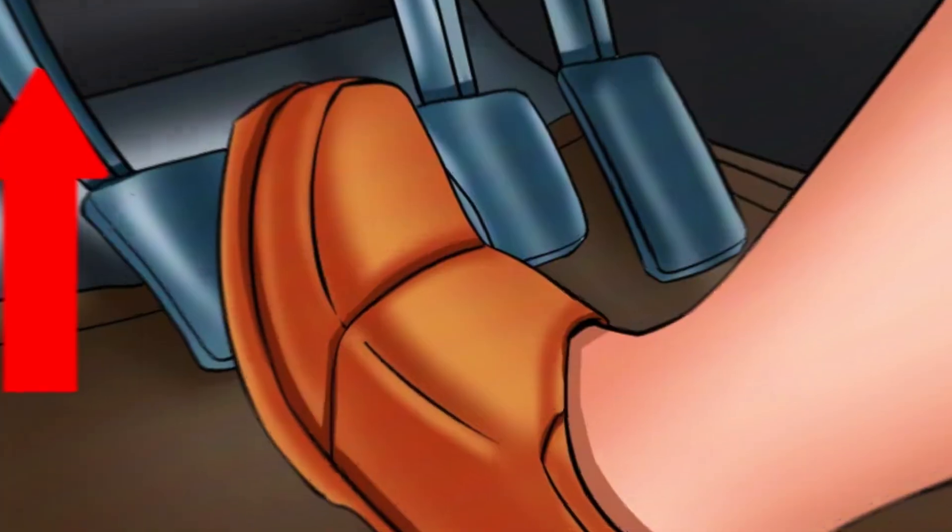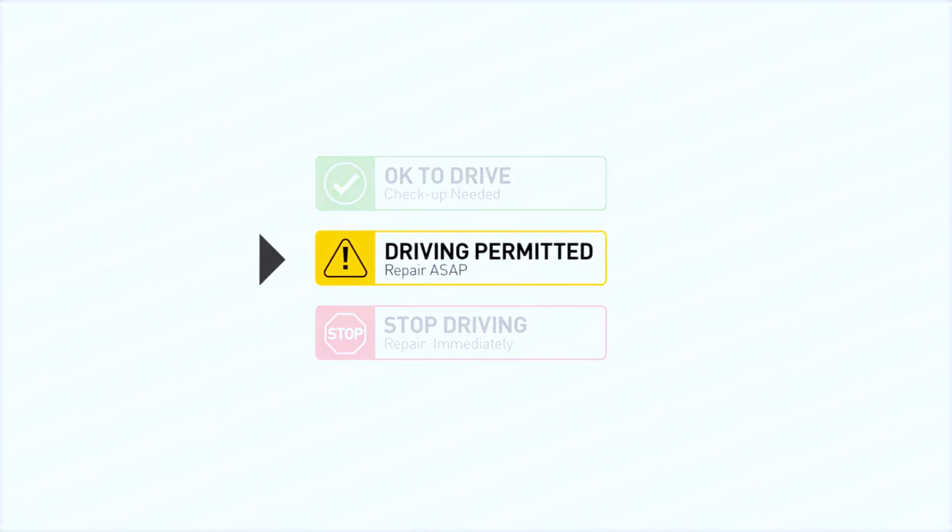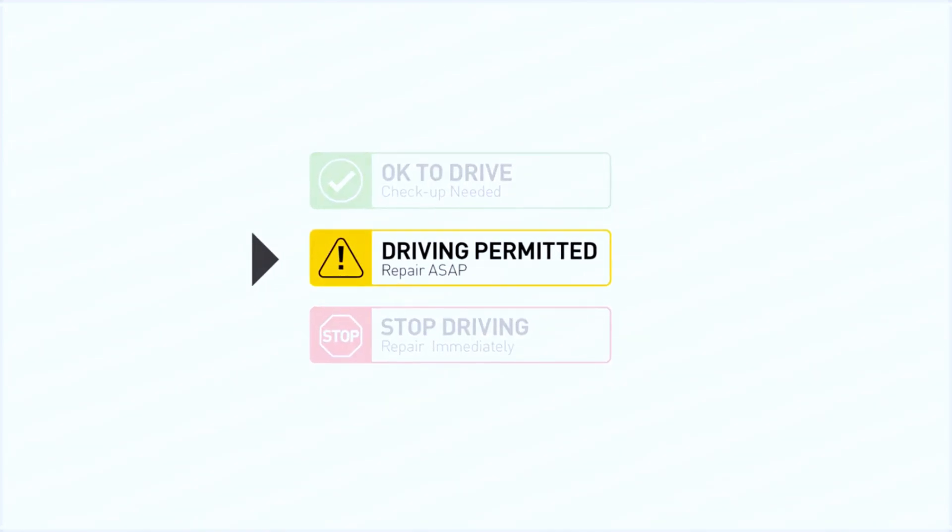When the pedal is pressed, it will turn on the check engine light on your dashboard and store Clutch Master Cylinder-related error codes. Short-distance driving is permitted if you find these symptoms in your car.